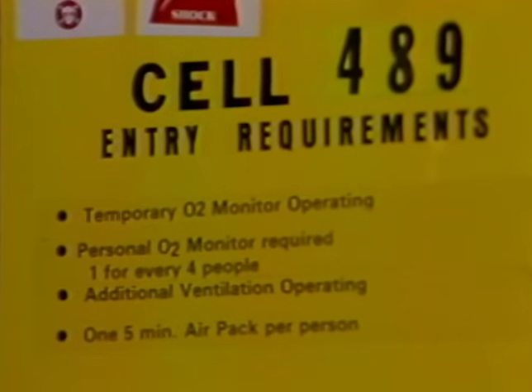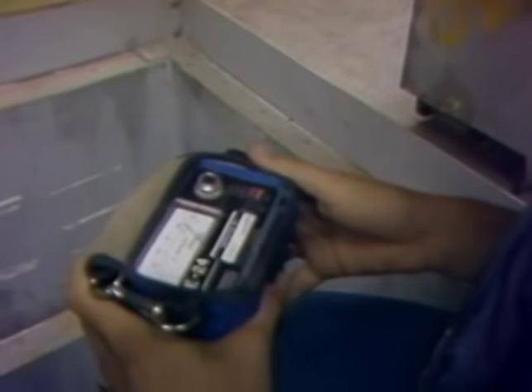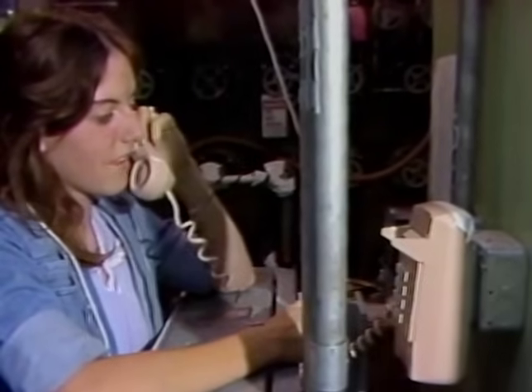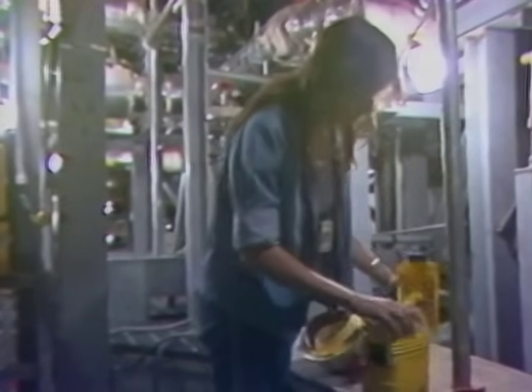Common requirements include use of personal oxygen monitors, use of the buddy system, use of additional ventilation equipment, notification of the control room, and a five-minute escape pack available for immediate use.